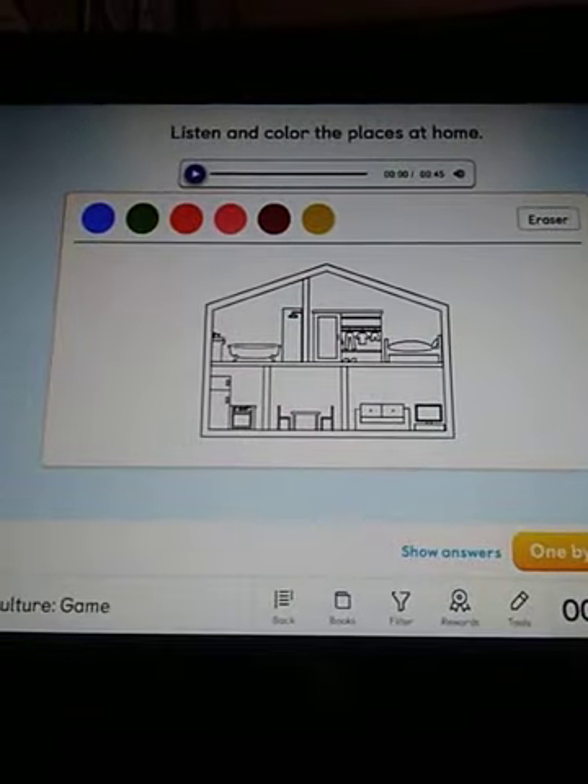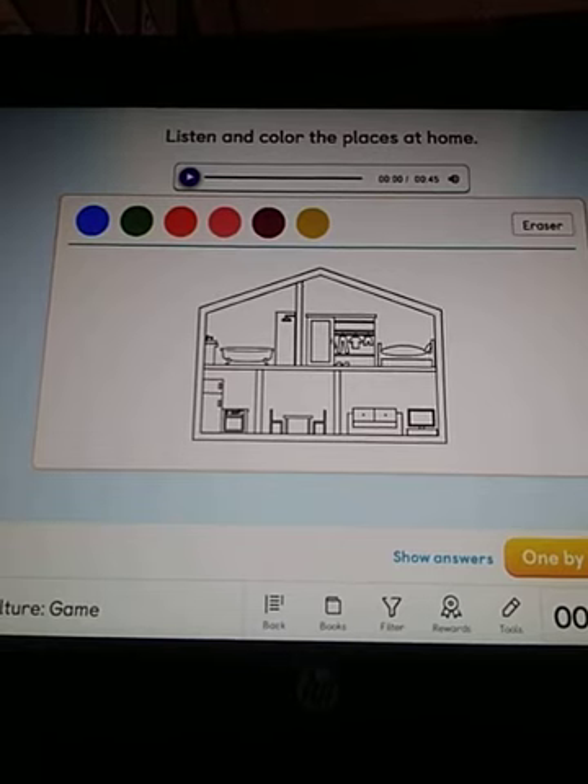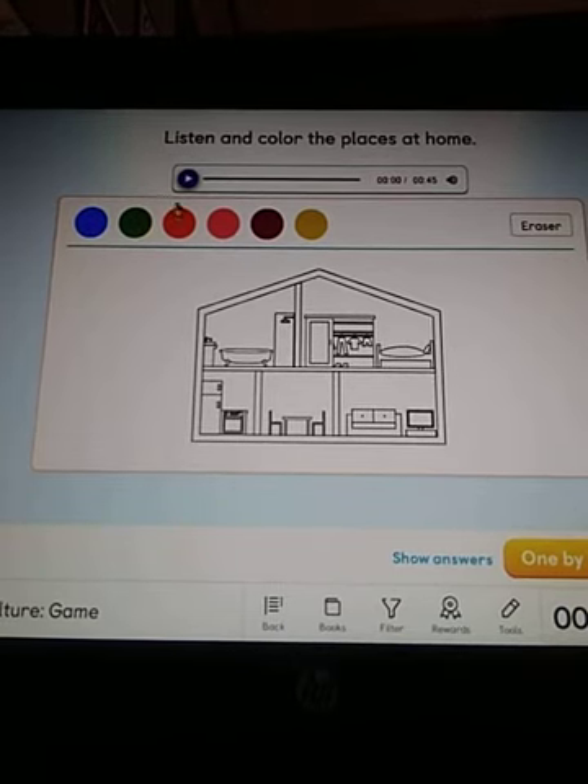Please pay attention to the computer because we have here one house. It's so beautiful. Look, we have to listen and color the places at home, okay? Let's listen and color.